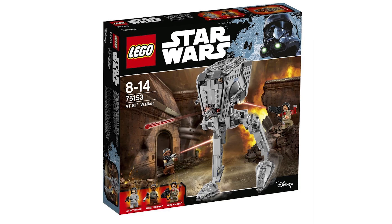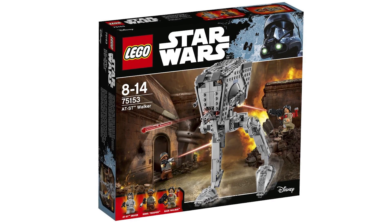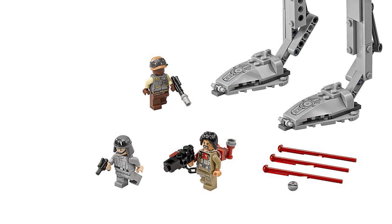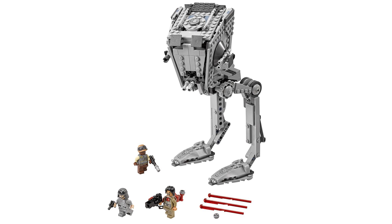Next up is the AT-ST Walker 75153 — it is 449 pieces, will retail for $40 US, 40 pounds, or 50 euro. The minifigs included will be an AT-ST driver with new printing details, a Rebel Trooper with a really cool helmet piece, and Baze Malbus holding a gigantic gun. The build looks pretty good, and the legs seem to be more poseable than our most recent AT-DP set.